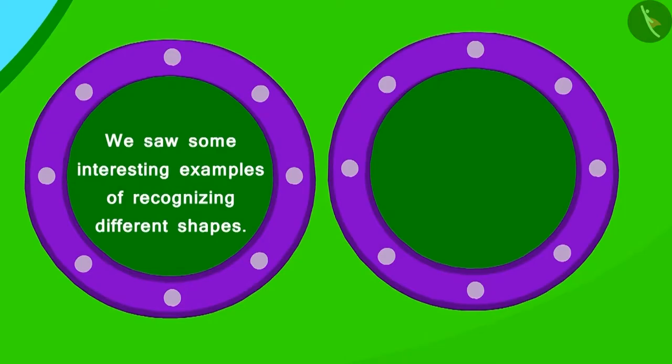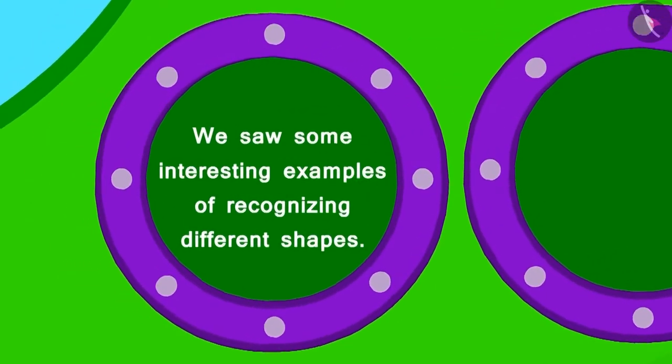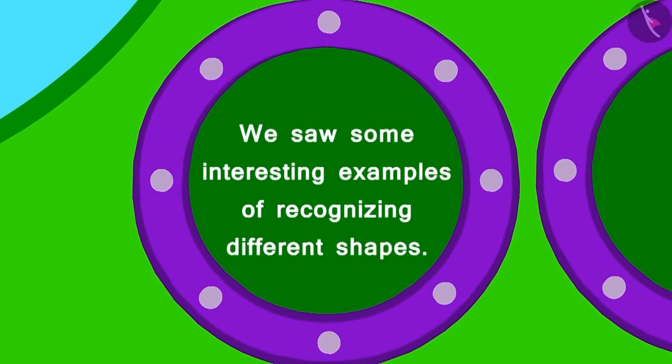Children, in this lesson we saw some interesting examples of recognizing different shapes.